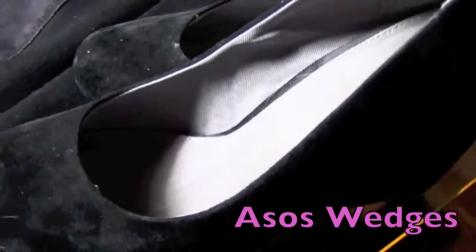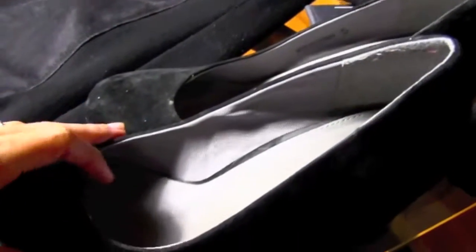I have my ASOS wedges, which I changed into — in the footage I actually just had flip-flops on — but I love these because they're very comfortable and I love the rounded toe.